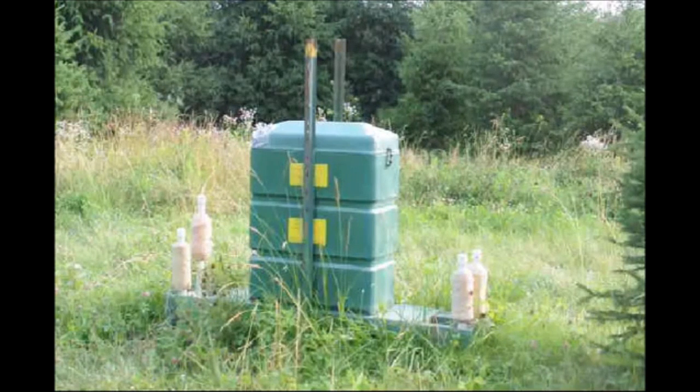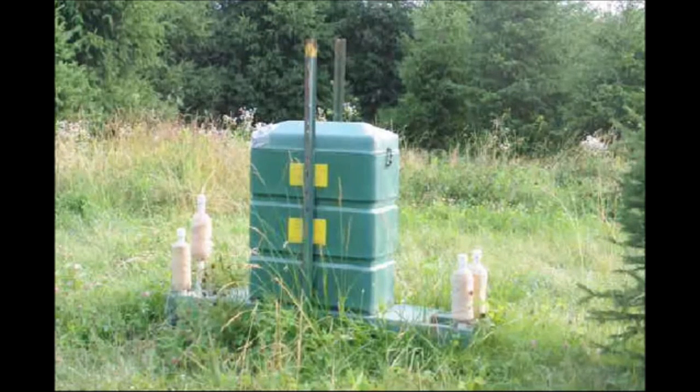This is a deer treatment center. What we do here is we treat the deer for Lyme ticks here at Highland Hill Farm, because Lyme disease is a serious threat to our employees and our customers. This device is up to 95% effective in wiping out a tick population.